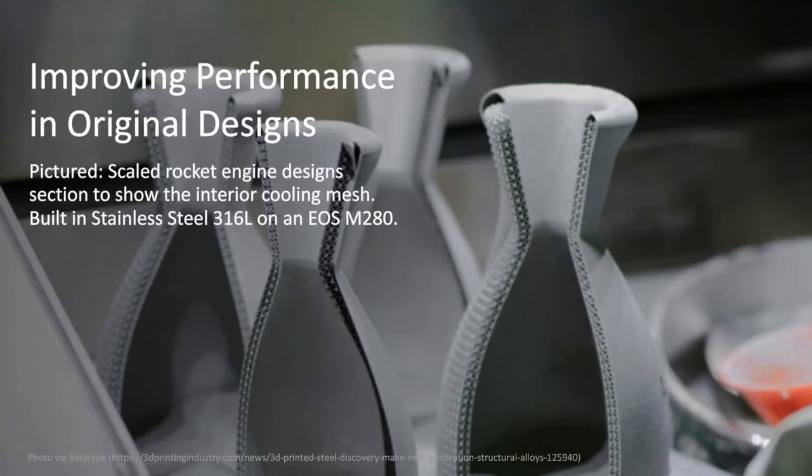Additive manufacturing is obviously an innovative technology, but the key to high performance, particularly for this industry, isn't necessarily creating something new. What we're finding is that most companies are chasing performance from designs that were actually perfected decades ago.